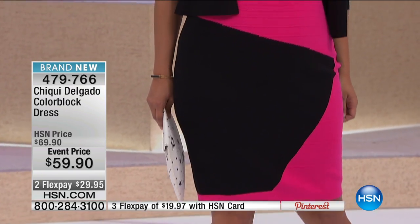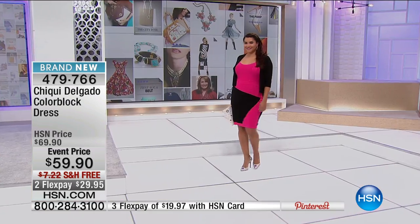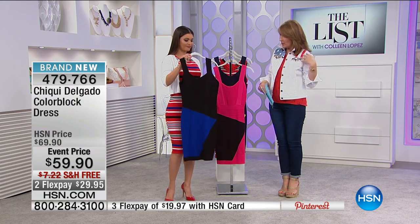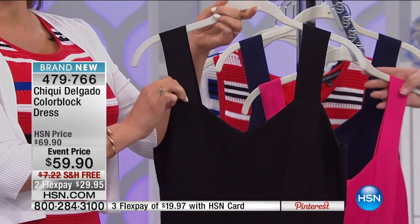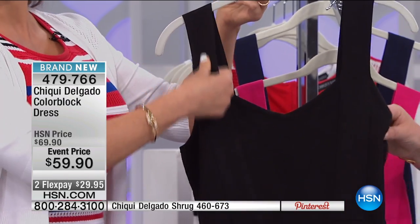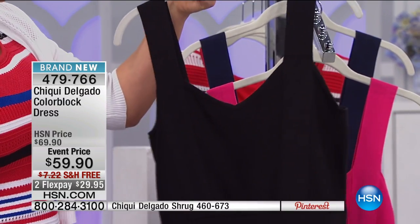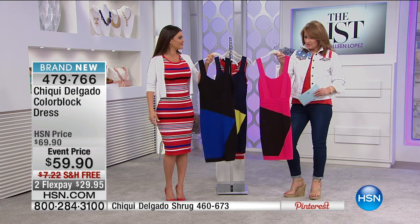That little shrug is on sale — we'll get you an item number for it. The dress has wider straps so you don't have to worry about undergarments showing, but you can still add a jacket. I didn't want spaghetti straps — strapless bras are very uncomfortable and don't move with you. I designed this wide strap because I want you to be comfortable, gorgeous, and sexy, but most importantly, comfy.